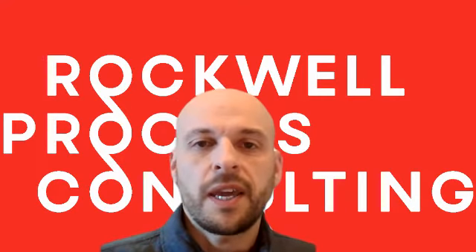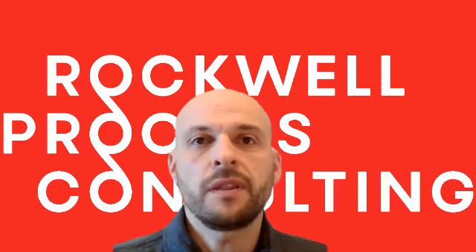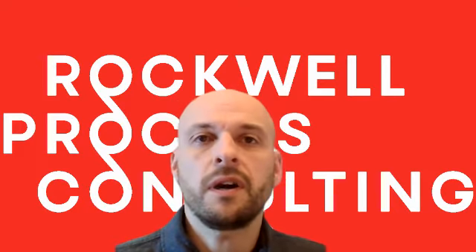Hi everybody. Today I wanted to talk about a case study at a manufacturing facility. And if you're experiencing problems with inflation or supply chain issues, this may be something that may be of interest to you.